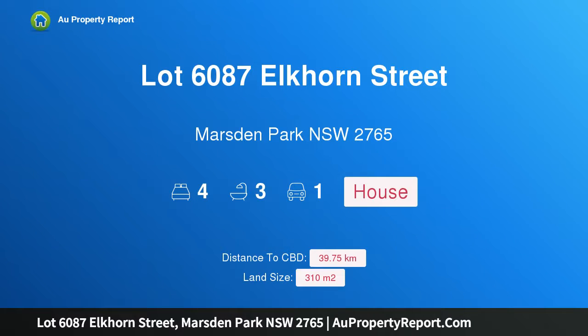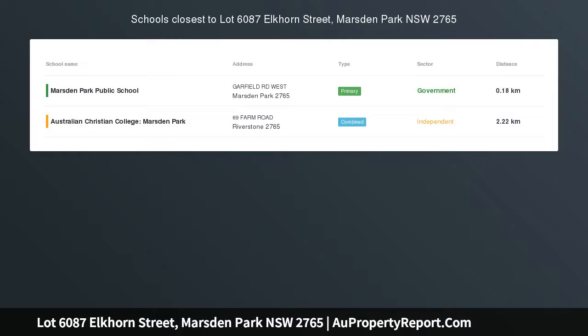Hi, I am glad to introduce Property Lot 6087 Elkhorn Street, Marsden Park, New South Wales, 2765. Lot 6087, Arizona 24.